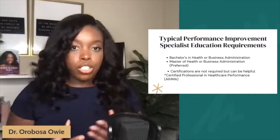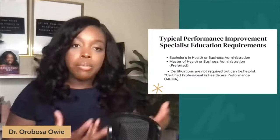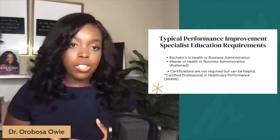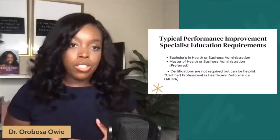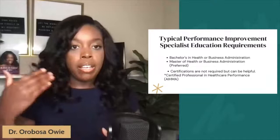The educational requirements for a performance improvement specialist can vary, but ideally if you have a health or business administration degree at the bachelor's level, you can transition into this role. A master's degree in health or business administration is preferred. Certifications are not necessarily required; however, if you don't have a bachelor's or master's in business or health administration but would like to pivot into a performance improvement specialist role, a certification can help you. One that comes to mind is the Certified Professional in Healthcare Performance, provided by the American Health Management Association.